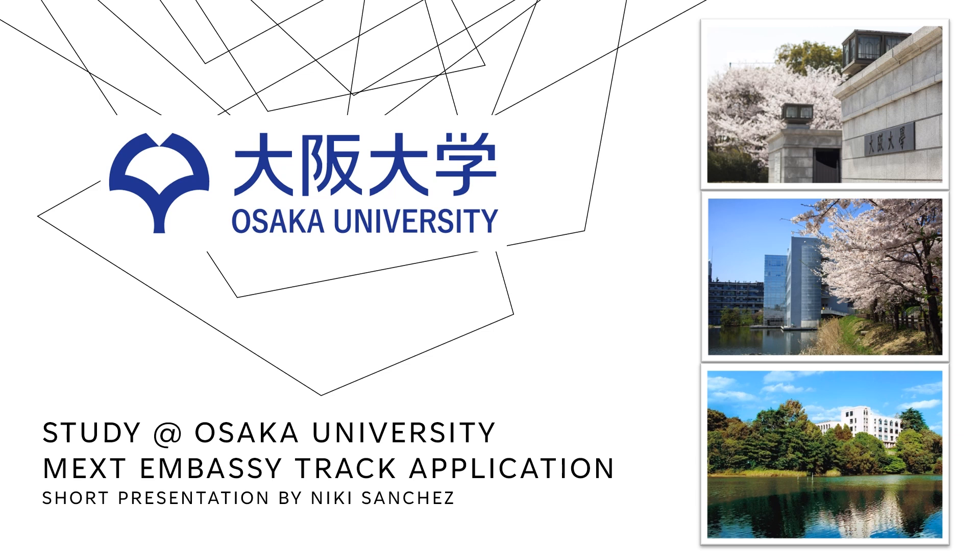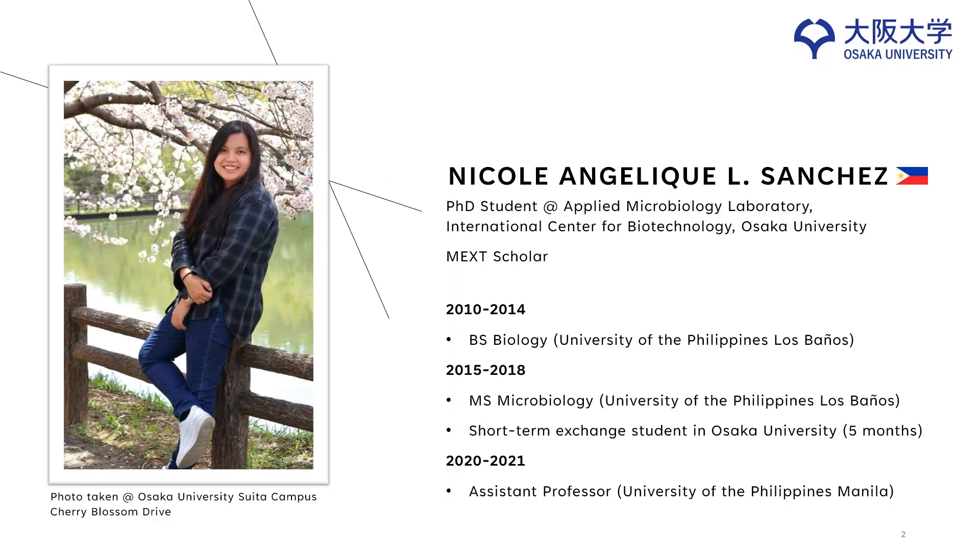Hello, everyone. I will be talking about the MEXT Embassy Track application in this presentation. Let me introduce myself first. I am Nicole Angelic L. Sanchez from the Philippines.